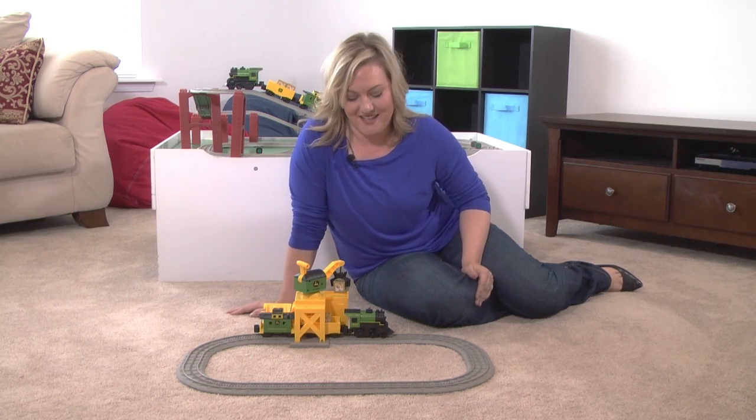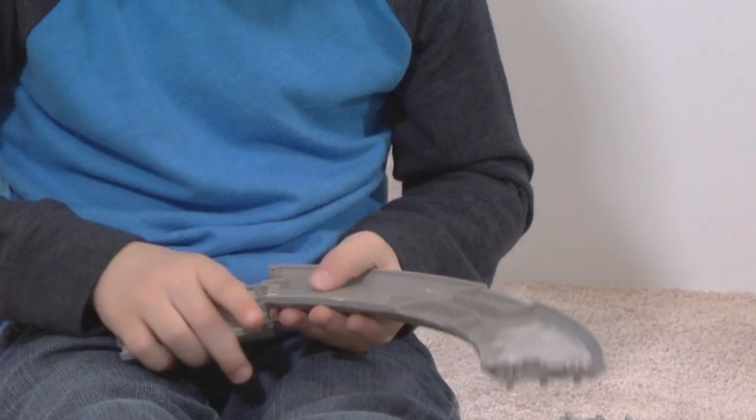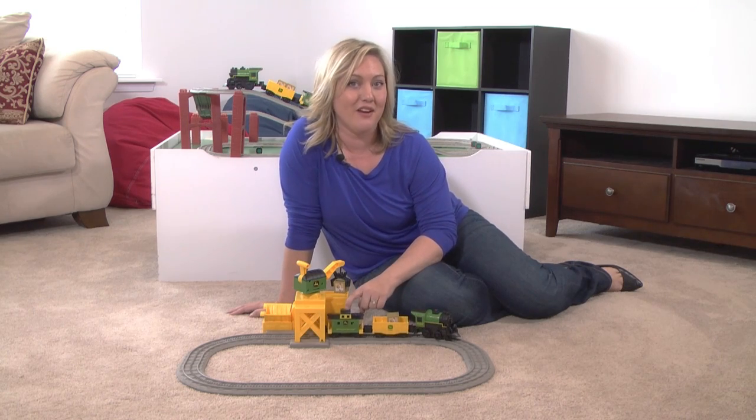We all know that nothing runs like a deer. So with this set you get over 60 durable, easy-to-connect plastic track pieces. You also get a steam locomotive with gondola load, and of course my favorite, the caboose.